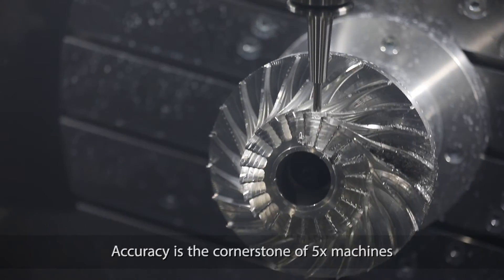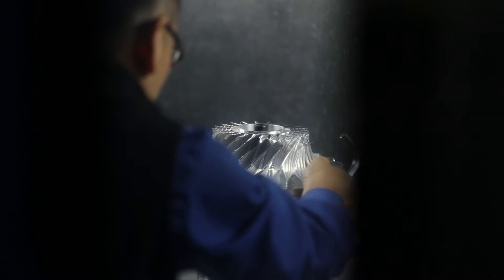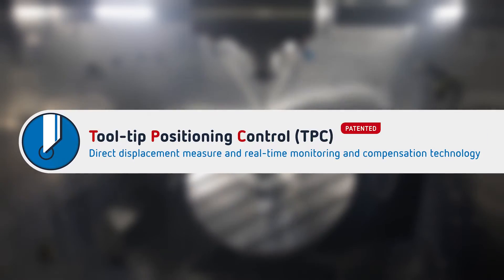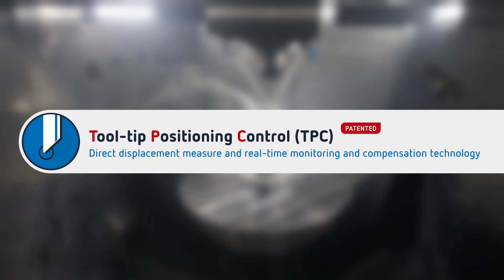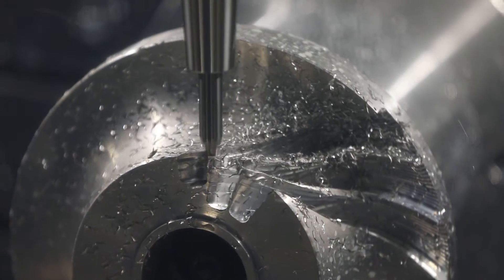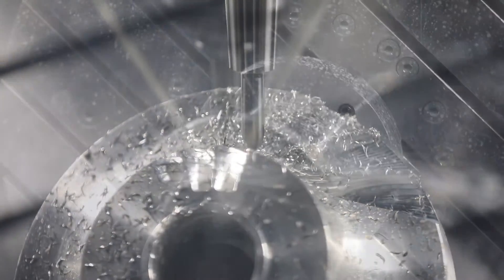Accuracy is the cornerstone of 5X machines. Exile's patented SMT technology helps address those problems by means of TPC – Tooltip Positioning Control. The spindle grows and shortens along the Z-axis direction depending on rotating speed. This system uses a sensor that measures the distance between the static and the rotating part of the spindle.